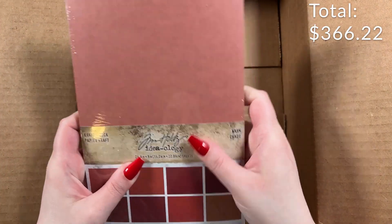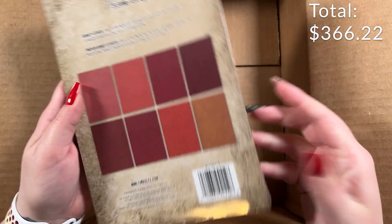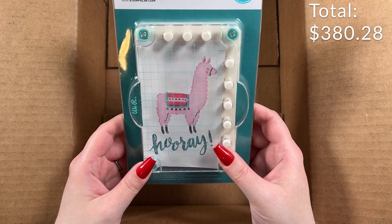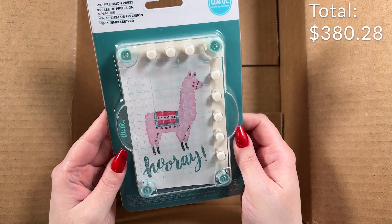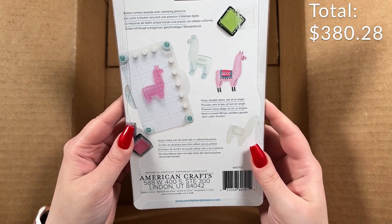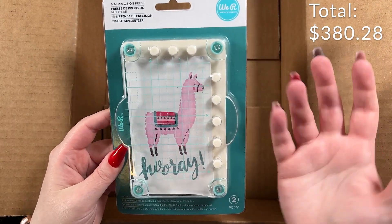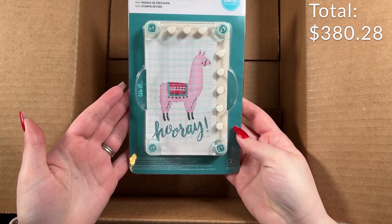And then I got the Craftstock Warm cardstock — you can never have enough cardstock, so that's awesome. It's the warm palette of cardstock. And there's a Mini Precision Press — it's like an acrylic block stamping tool. It lines up so you can stamp directly in specific places. I own a Misti so I don't know that I'd necessarily use it, but it's a really cool idea if you didn't have one.